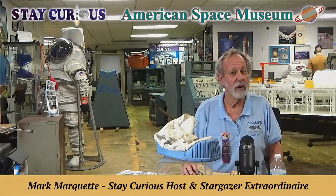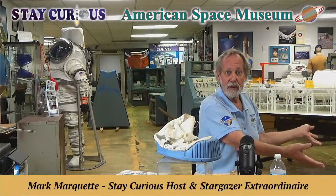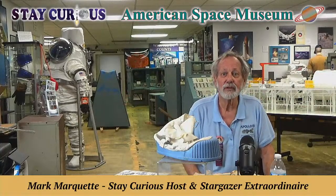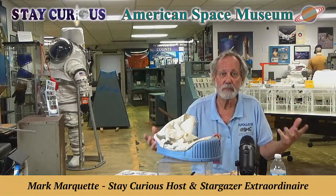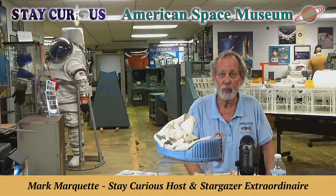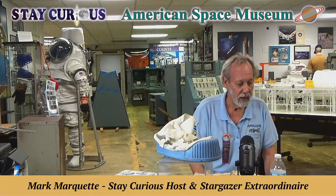Welcome everybody to the American Space Museum. I'm Mark Marquette and we're here to help you stay curious. We're in our Apollo gallery. Marty Winkle, my co-producer and the lead electrical engineer 53 years ago, when Apollo 11 just launched off the moon — 53 years ago, just a couple hours ago. We watched it here at the museum on Apollo real time.